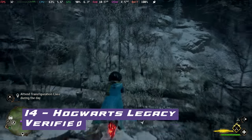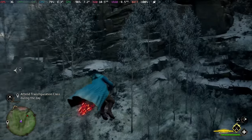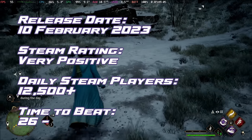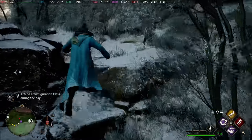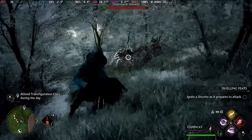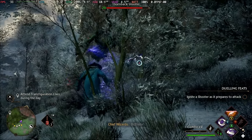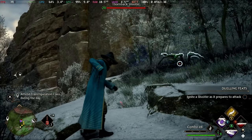Up one place at number 14, we have Hogwarts Legacy. A tale set centuries before the boy who lived, unraveling the tapestry of magic, mystery and a hidden power that can change the course of the wizarding world. Anywhere between 30 and 50 frames per second for the most part, with some dips into the 30s in the major town and Hogwarts grounds during battles. A solid 30 to 40 frames per second 90% of the time, but you'll only get around an hour and a half game time.